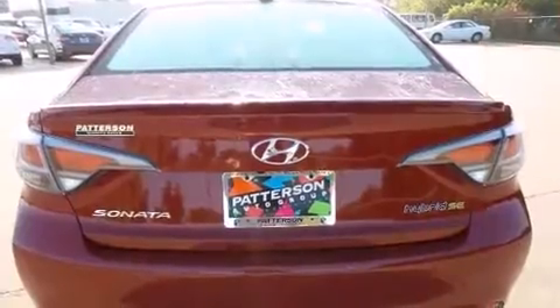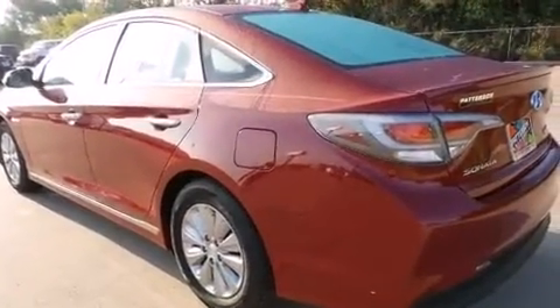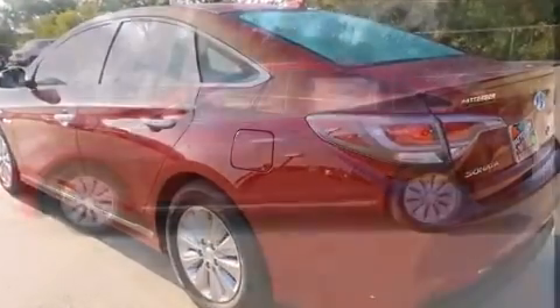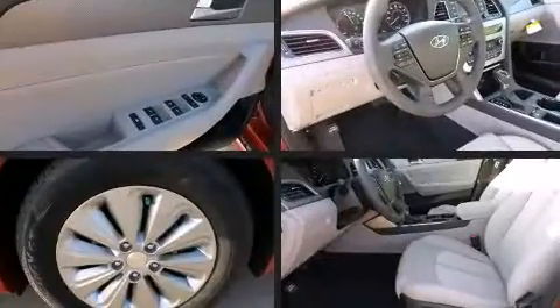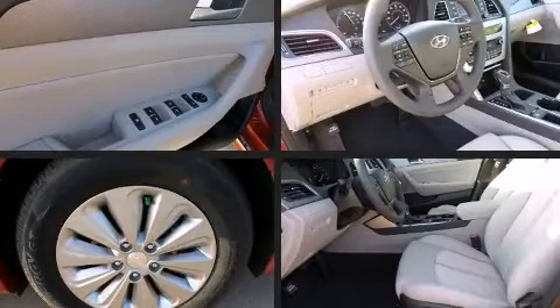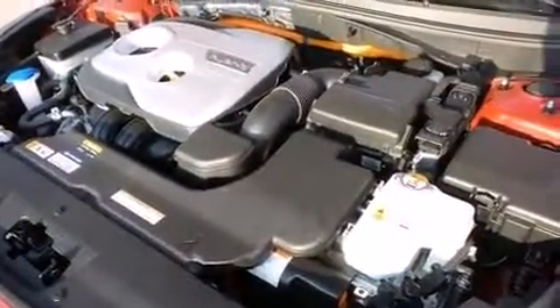Both high fuel economy and flexible performance are assured by the six-speed automatic transmission. Top features include remote keyless entry, delay-off headlights, one-touch window functionality, variably intermittent wipers, automatic temperature control, and much more.